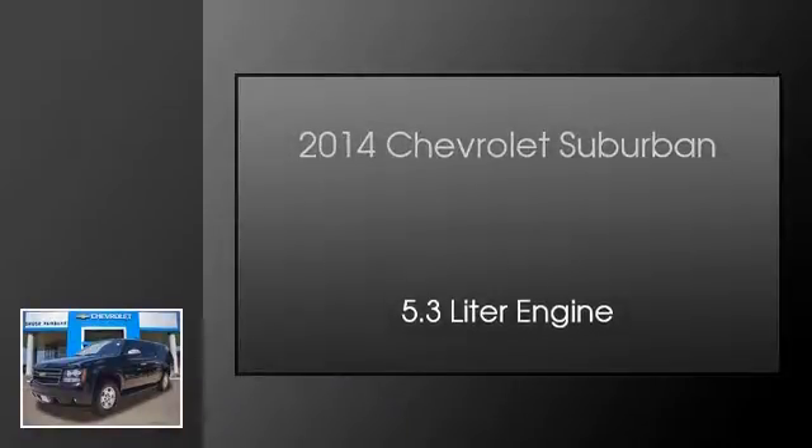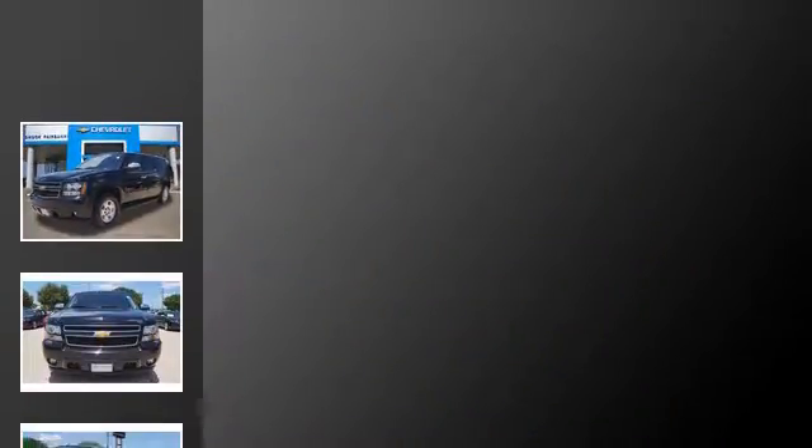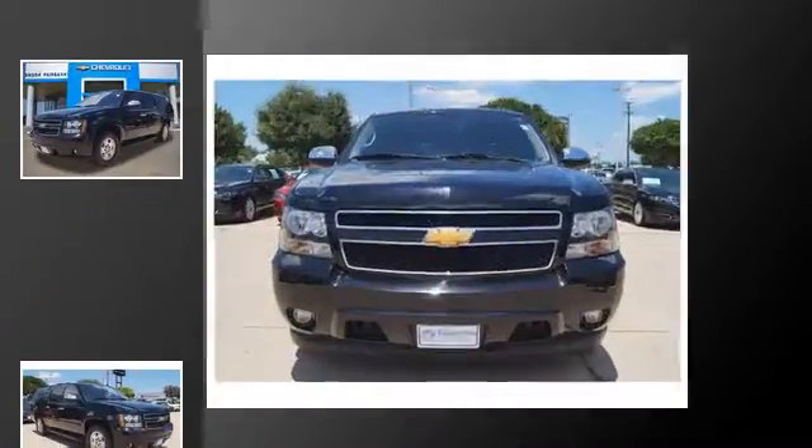This is a 2014 Chevrolet Suburban. This SUV has an automatic transmission and a 5.3 liter engine.